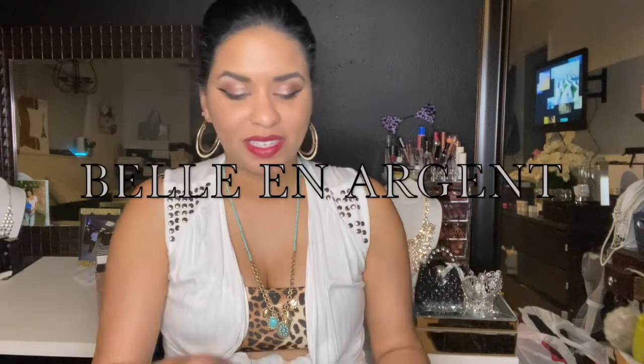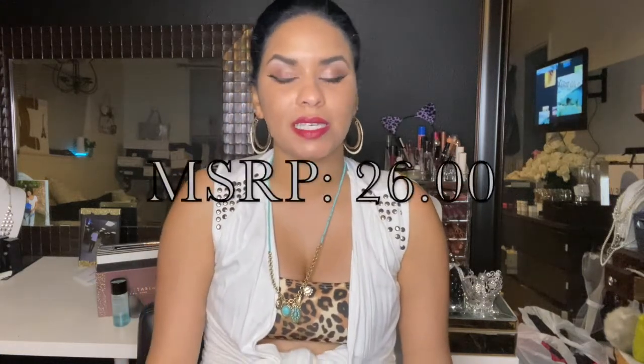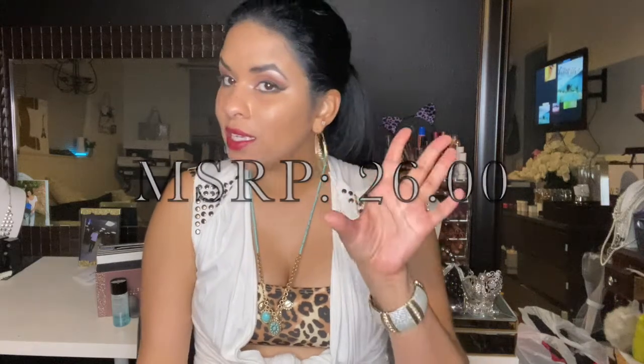So I'm at the glam station here, and I received this really cool shipment — let me organize it the way they had it. I received a shipment of Bellet Arjan lipsticks. They did come in this little white box. These lipsticks retail for $26 a piece, just a little bit pricey, but we'll talk about that when we get into it.